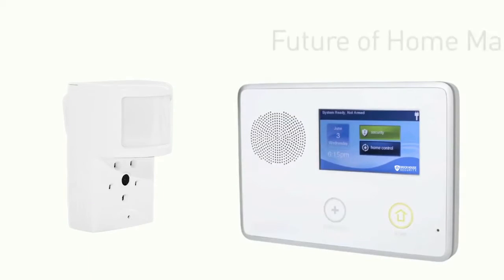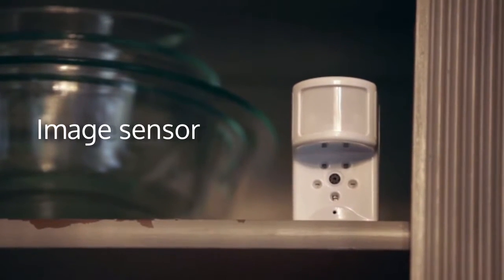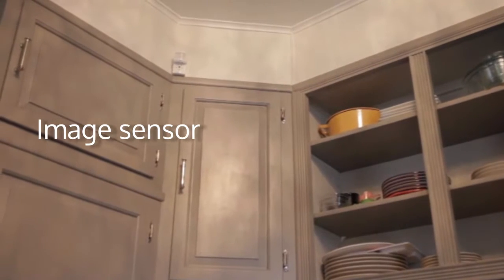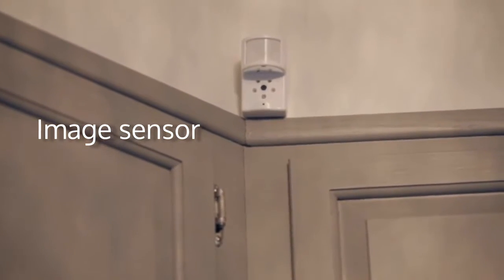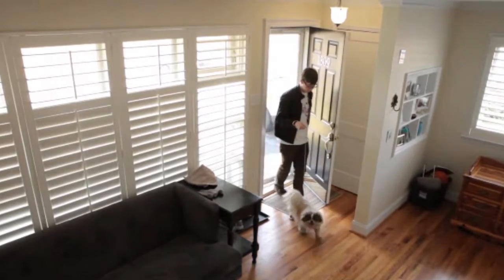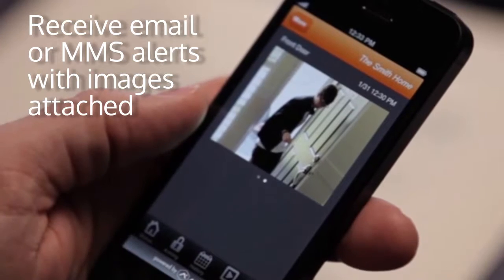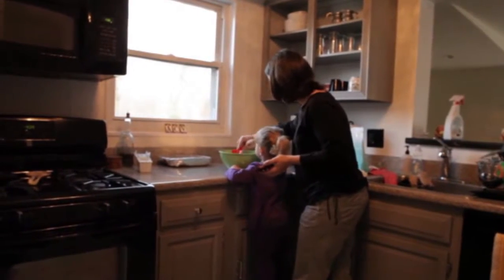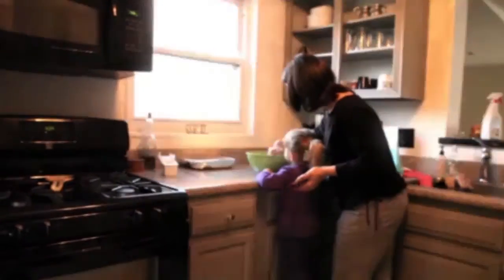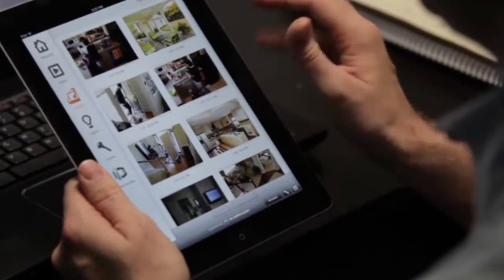Using the BrickHouse Morza system's discrete image sensor, you're given an unprecedented window into what happens in your home when you're not around. When motion is detected, the image sensor springs into action, sending you a snapshot via text message or email. Simply review the images to assess any threat, identify a suspect in the event of a break-in, or just make sure everything is okay at home.